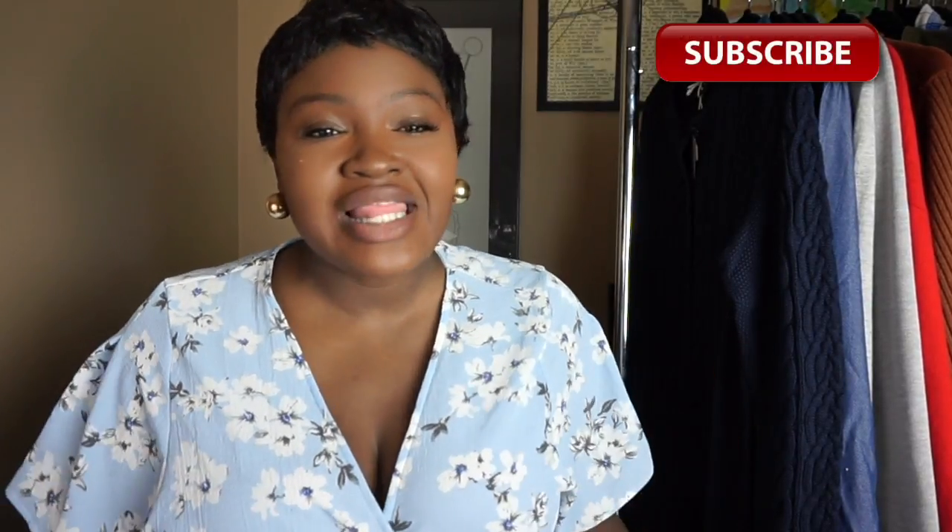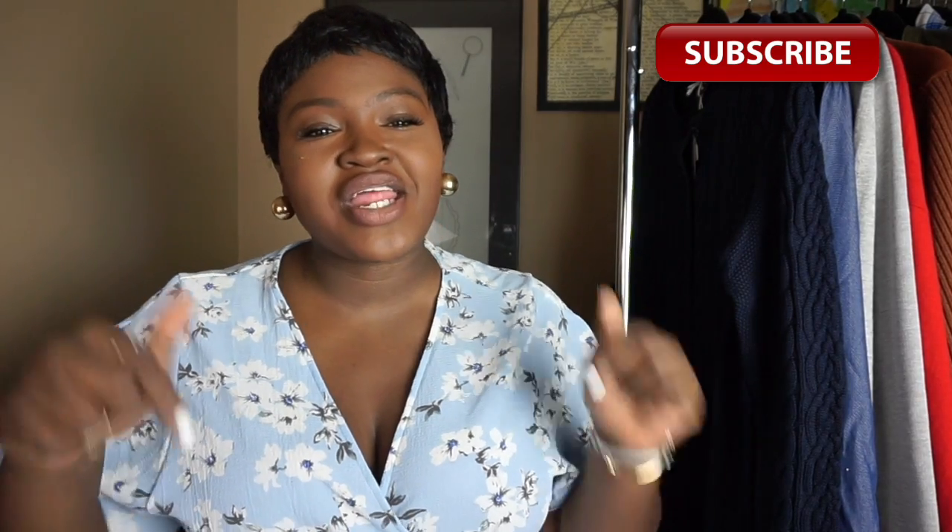Before we get into the video — hi, my name is Chi Chi and this is my channel. This is a fashion and lifestyle channel, so if you love lookbooks, if you love hauls, if you love how-to videos and styling tips, then this is the channel for you. Please consider hitting that subscribe button down below.